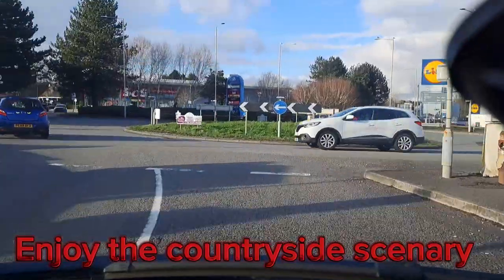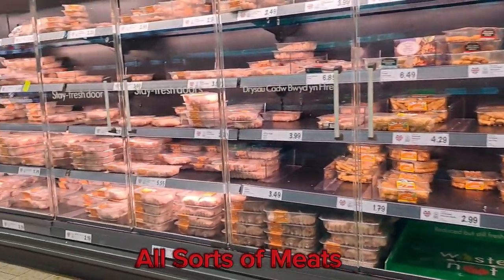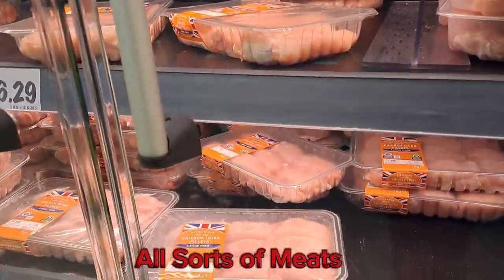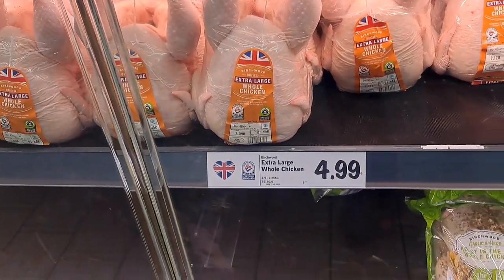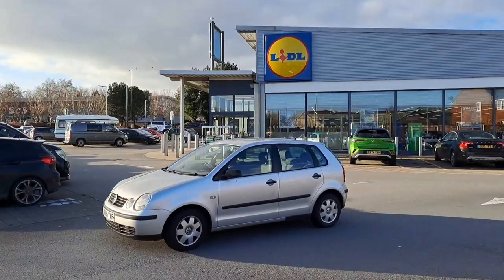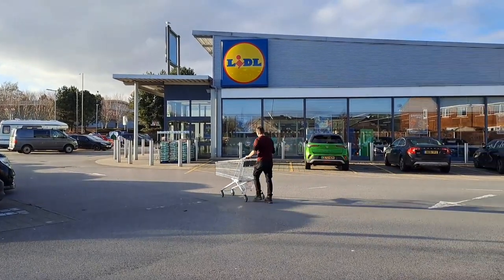There's the shop — Lido. Lido is one of the cheapest shops here in the UK. It's one of those cheap shops, so if you want to buy something reasonably priced, you come to Lido.